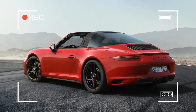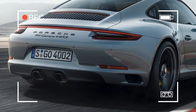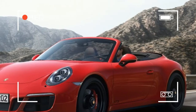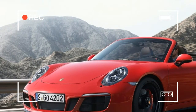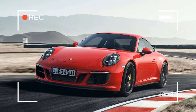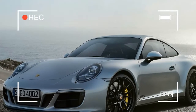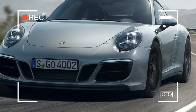A newly developed turbocharger for the 3.0-liter six-cylinder flat engine increases power to 331 kilowatts. The engine delivers 22 kW more than the 911 Carrera S and 15 kW more than the corresponding GTS prior model with a naturally aspirated engine. All variants are available with a manual seven-gear transmission or optional Porsche PDK.